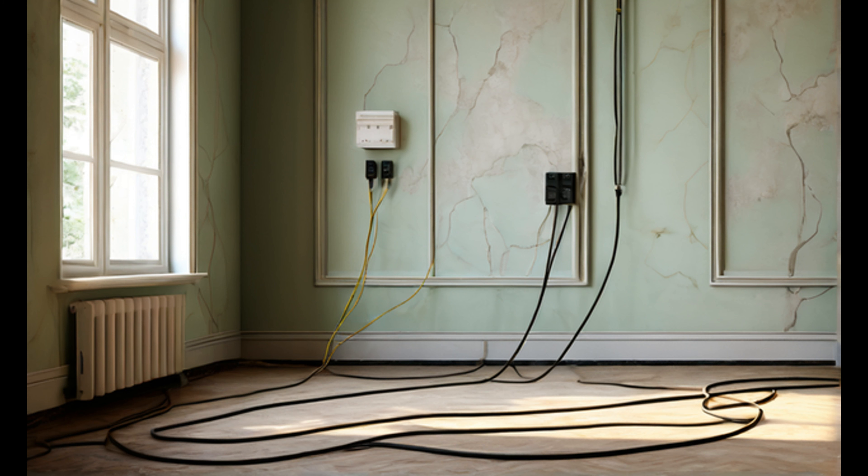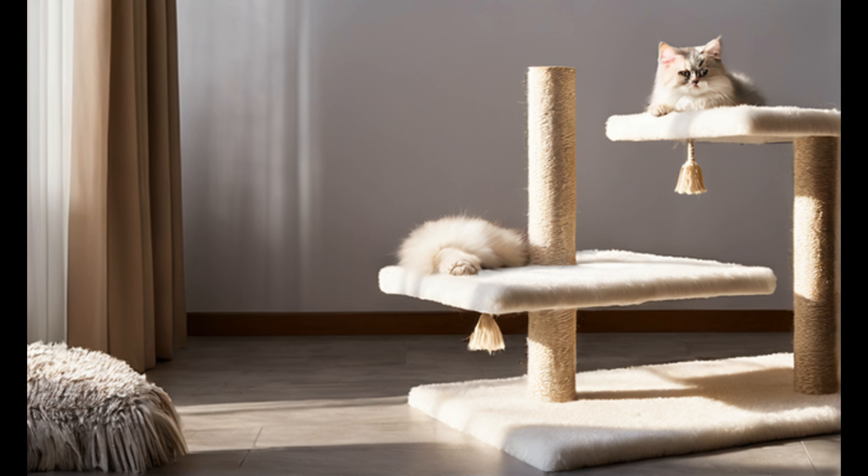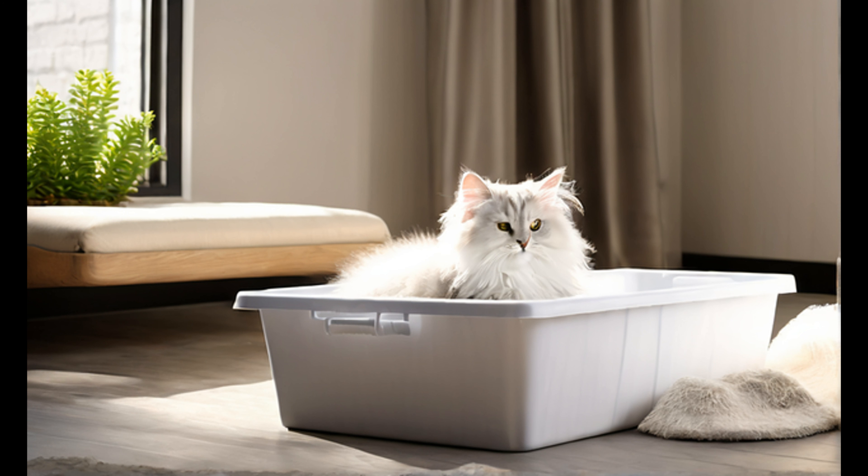Ensure your home is cat friendly by removing potential hazards. Secure electrical cords, hide toxic plants, and remove any small items that could be harmful if ingested. Create elevated spaces and hiding spots for your cat to explore. Place the litter box in a quiet and accessible location.